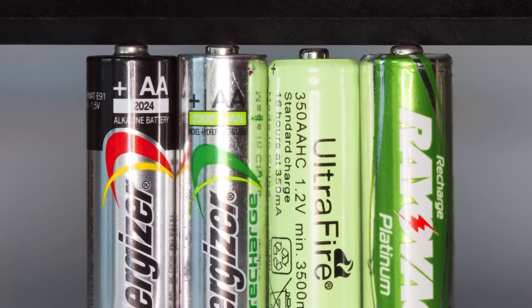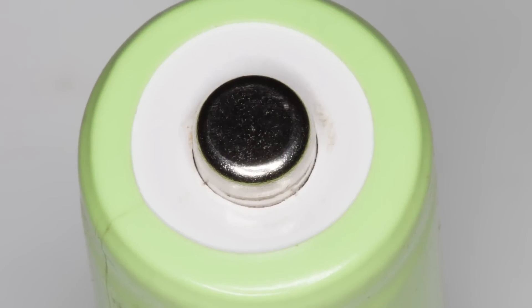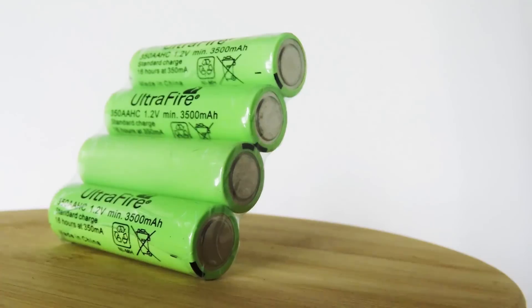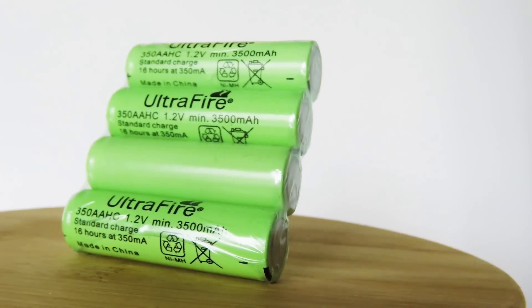Physically, the counterfeits are slightly smaller than a regular AA, and they have no vents — unlike most legitimate units on the top cap — which can be a problem during charging. Buy from a legitimate dealer or an authorized outlet; don't get stuck with a runaround.